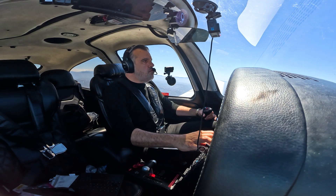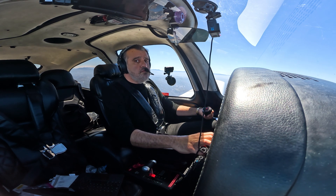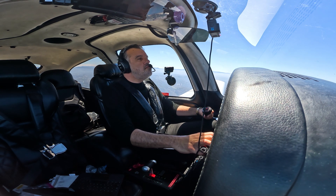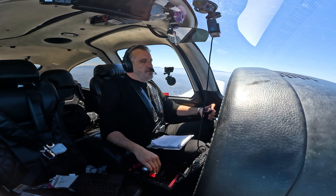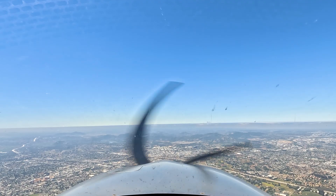Pilot: I think they only have one runway still at Palomar. ATC: Yes sir, Romeo Mike — just want to make sure you're not looking for a left when there's only one runway 24. Pilot: Oh, I apologize, Romeo Mike — runway 24. ATC: We're on the same page.